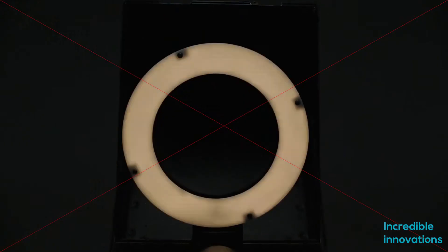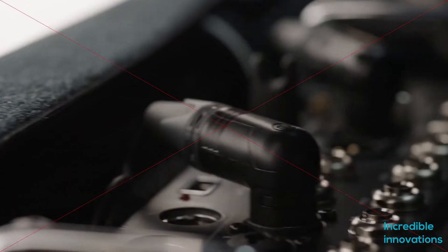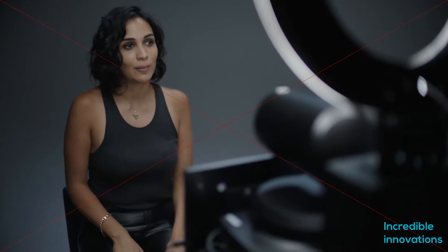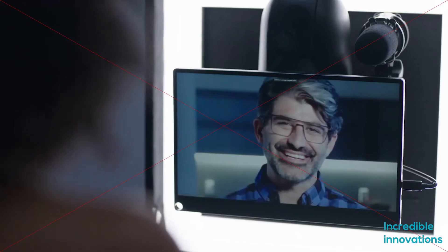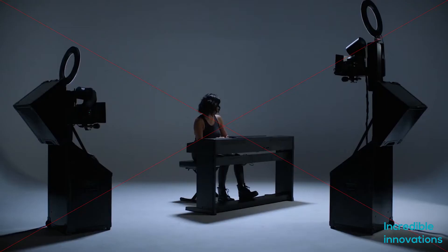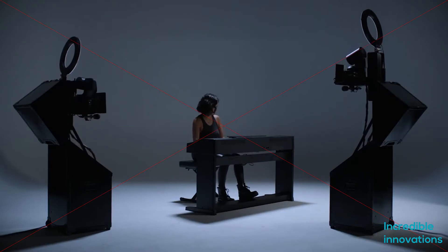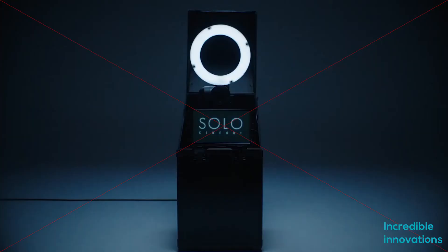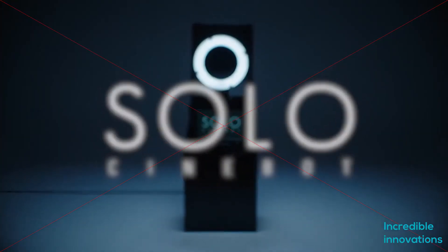That rig can be set up in a studio or other location where the actor, interviewee, musician, or talent is present. The earpiece allows them to hear the director. That director and their control room crew, meanwhile, can be located anywhere else in the world — as long as they have internet access, it has all the features of a professional functional setup.